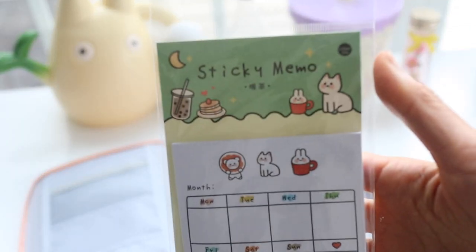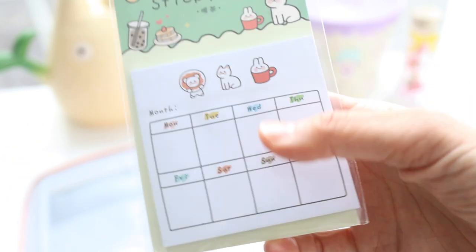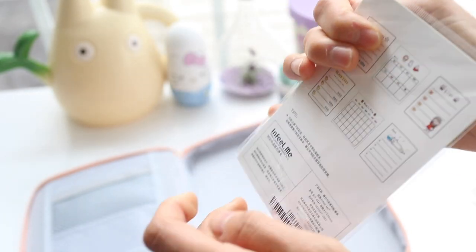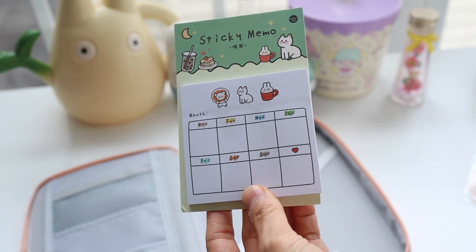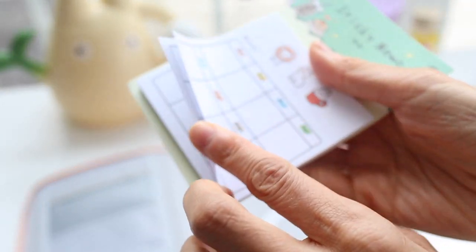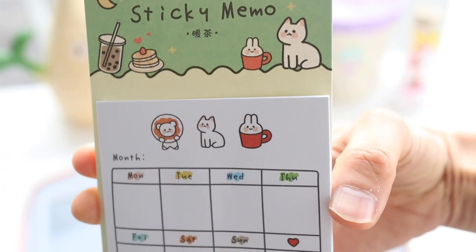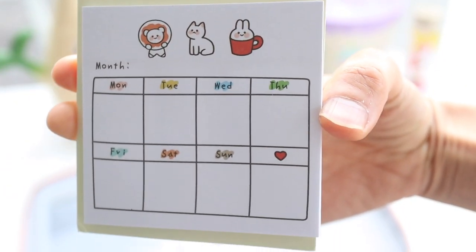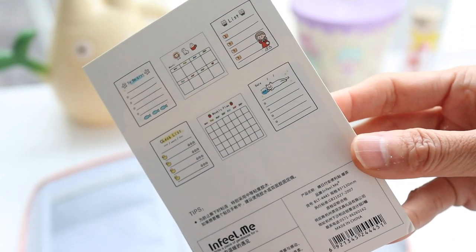I also picked up this days-of-the-week sticky memo pad which I can use to plan my kids' lunches. I'm probably just going to write out what I'm going to put in my kids' lunches during the week so I can kind of coordinate and hopefully end up buying less stuff overall.